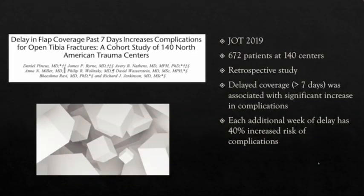Another study by a different group, published in Journal of Orthopedic Trauma 2019, defined delayed flap coverage as greater than seven days and examined 672 patients across 140 centers. They found that delayed coverage was significantly associated with increased complications, with each additional week of delay carrying a 40% increased risk of various complications.